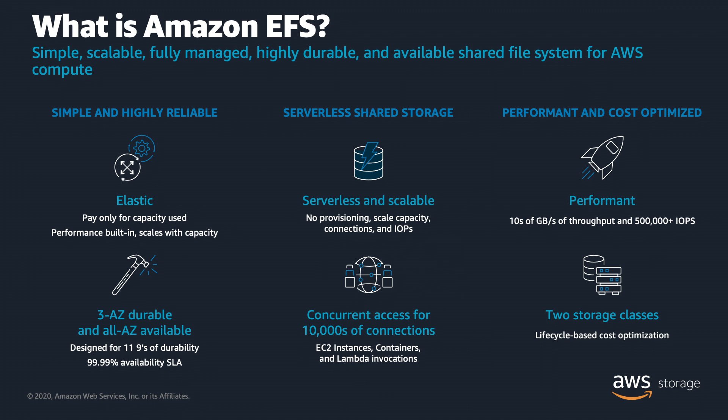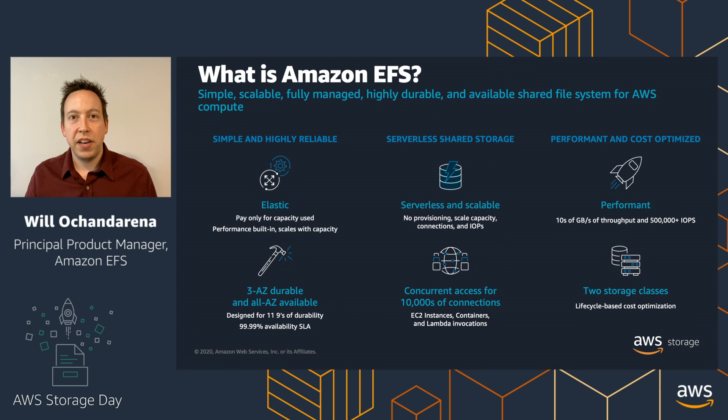So let's talk about what is Amazon Elastic File System. Amazon EFS is a simple, elastic, shared file system for use from your AWS compute services. It's simple and highly reliable — simple because it's fully managed and fully elastic, and reliable because whenever you write data to Amazon EFS, it's written to at least three availability zones and available from any availability zone within the region. It's completely serverless because there's nothing that you need to manage, and it easily scales not only for storage space, but also for number of connections and amount of throughput.